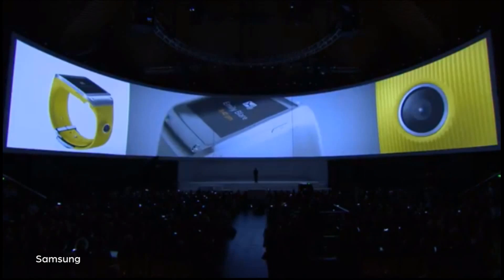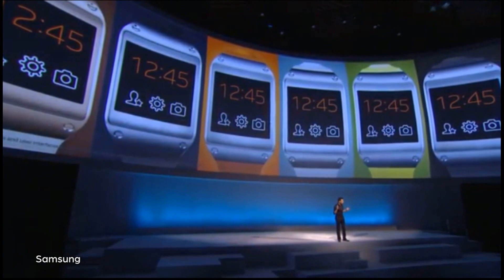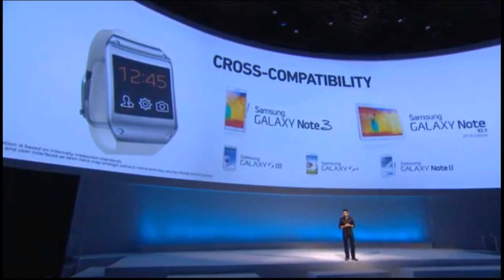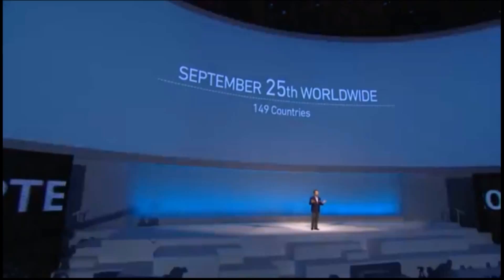Still, the Gear, like other smartwatches, will be able to send and receive messages, emails, track exercise, and comes in a variety of colorful watch bands. The Galaxy Gear is currently only compatible with the Samsung Note 3 and Note 10.1, but via software upgrades in the future, it'll work with the Galaxy S4 and S3, and will be available beginning on September 25th for $299.